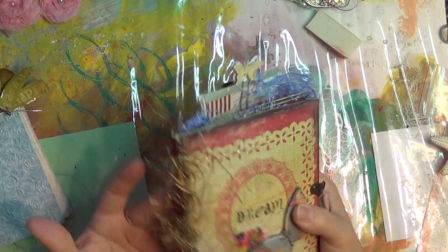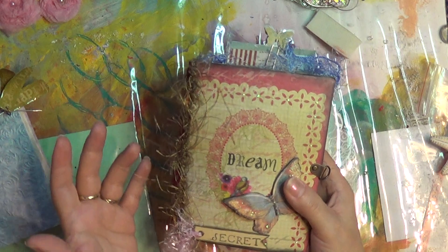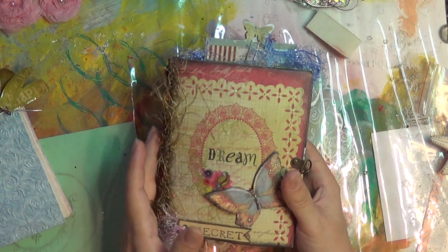So there's the flip book — she did a hybrid like I did, a flip book journal. We both did the same thing.